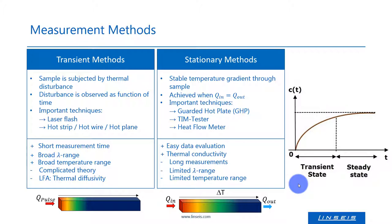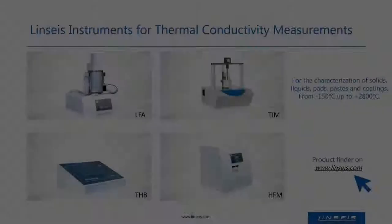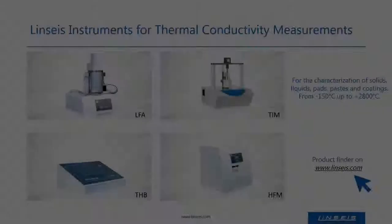Heat loss can limit the measurement range regarding thicker samples and thermal conductivity. In contrast to the steady-state techniques, the laser flash and a THB hot wire setup are transient measurement techniques, which allow fast measurements and the characterization of a broad range of materials. In the case of the contactless laser flash technique, the measurement can be performed up to ultra-high temperatures up to 2800 degrees. The disadvantages are complicated evaluation theories, expensive components, and a necessity to know Cp and density for the calculation of lambda. Linseis developed a broad product lineup for the measurement of thermal transport properties of solids, liquids, pads, paste coatings and more.